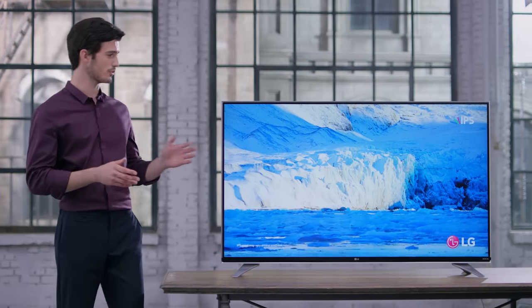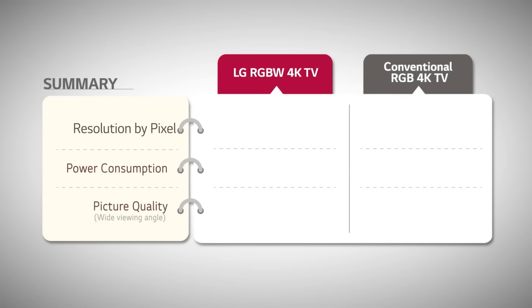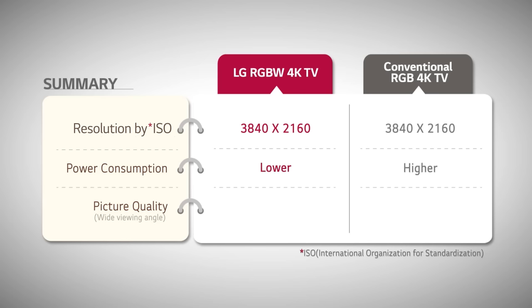LG's RGBW 4K TV is clearly a 4K resolution TV that also maintains low power consumption even on large screens. In addition, the IPS panel allows you to view high quality images from across the room without distortion.